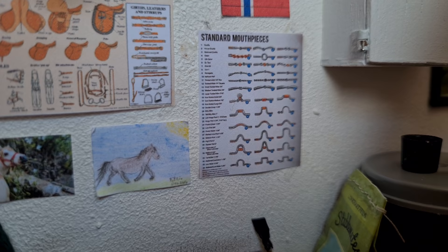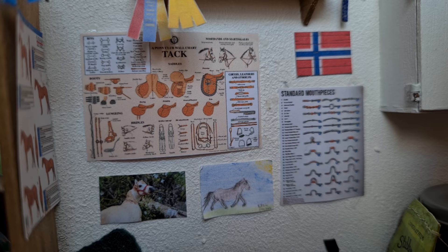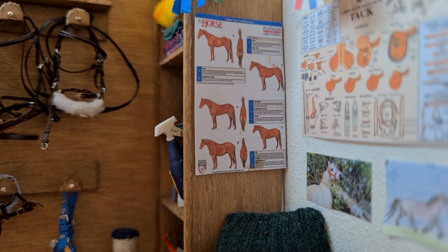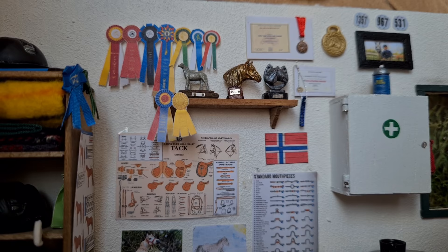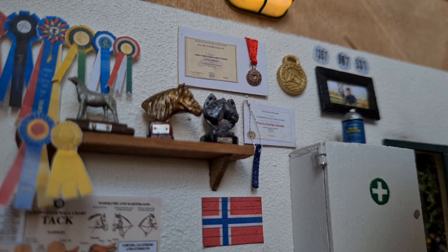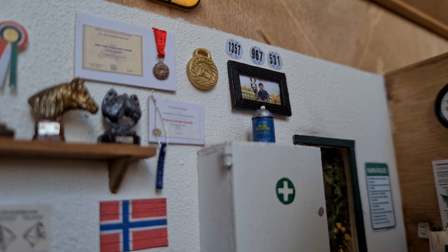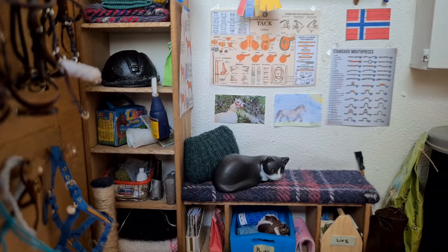Behind here, we have several charts and pictures. We have a chart of all the standard bits and mouthpieces, a Norwegian flag — because of course — and also a chart of all the basic tack, plus a little picture that one of our younger students drew. On the side of the shelf, we have a chart over a horse's weight — whether it's underweight or overweight. And over that, we keep a little prize collection of rosettes, ribbons, diplomas, and prizes in general, which mostly belong to my trainer. Oh, this picture is so sweet — it's from a while ago when Yulia used to do hunters with a little Connemara pony called Margo. That pony was sold a while ago though. Anyway, end of tangent.